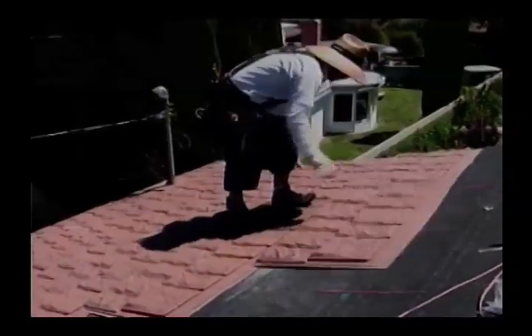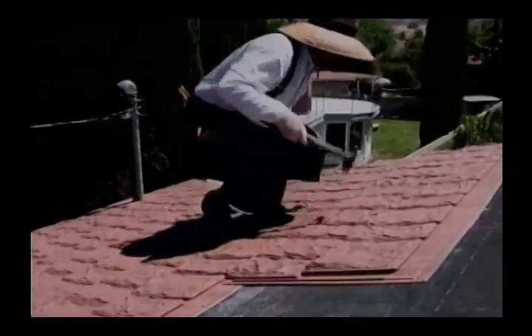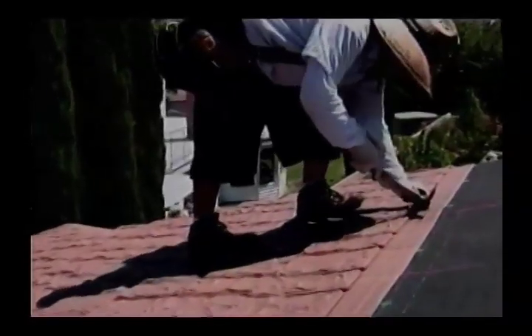Roofers love it too because they can walk on it and it makes their job 50% faster. And it gives them a little bit more grip so they don't slip. Absolutely.